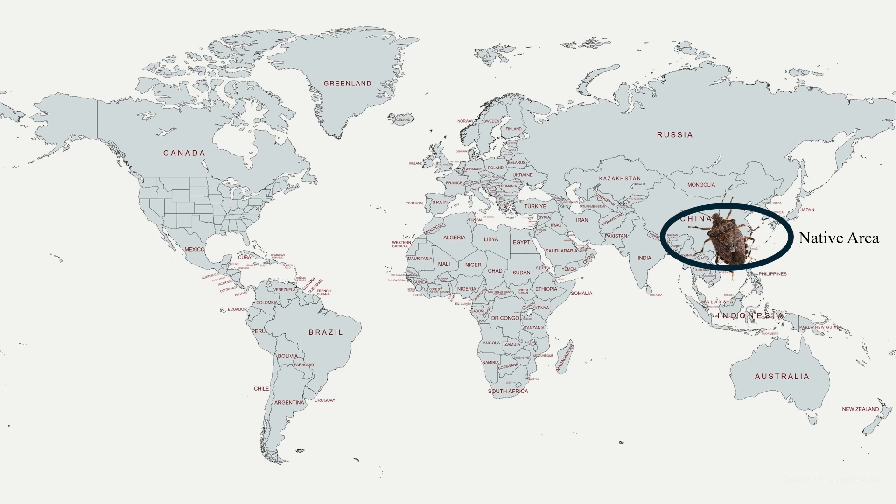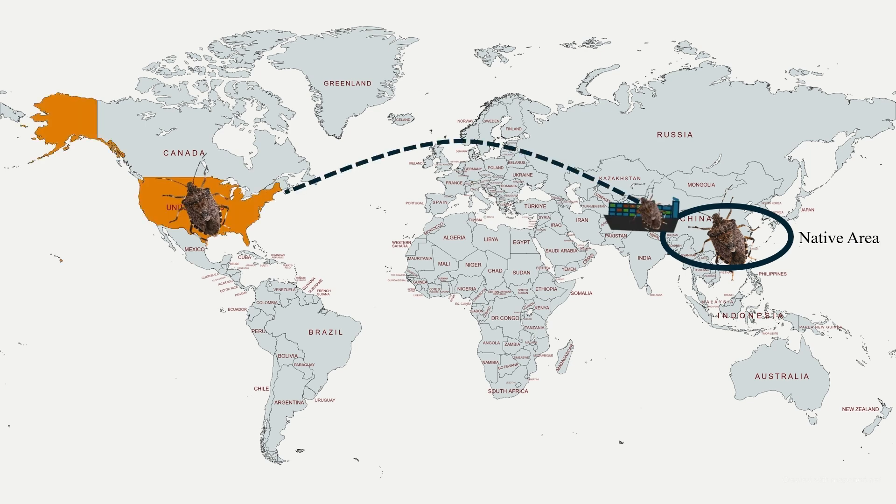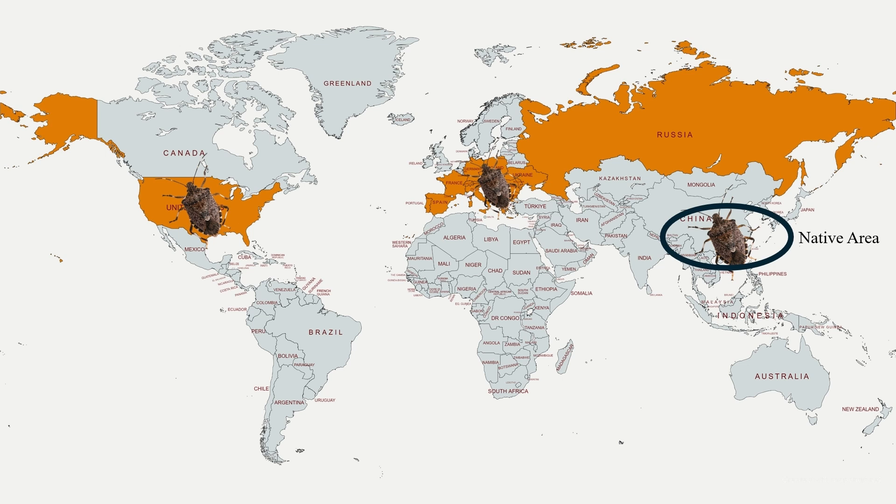Except for native areas, the pest was introduced to the US in the mid-90s due to transportation. Then the pest spread into Europe, Asia, South America, and Africa, and was reported in Turkey in 2017.